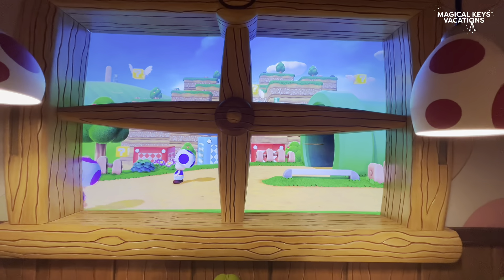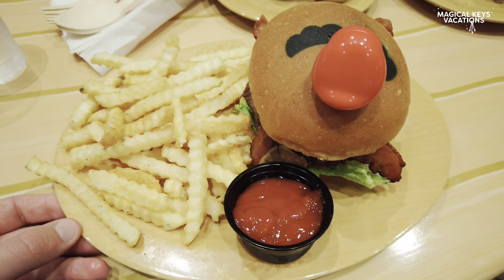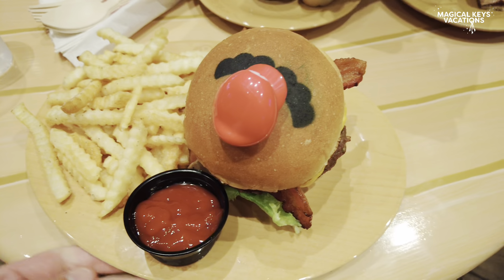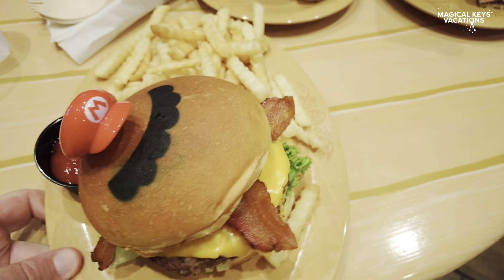The food comes out pretty quickly, so let's take a look at it. We did get a bunch of different things. This is the Mario burger with the truffle fries. It's super cute because it has his mustache on the top of the bun, and it even comes with a cute little Mario hat.